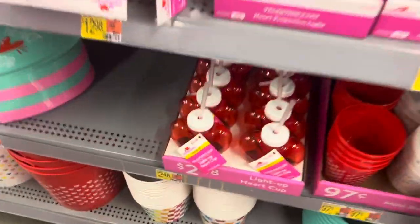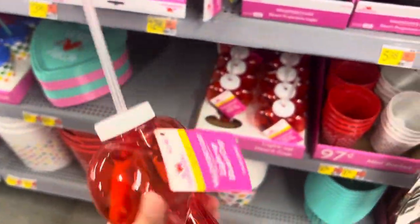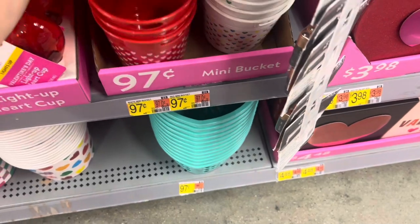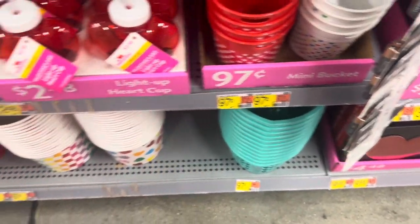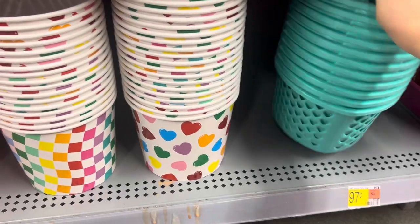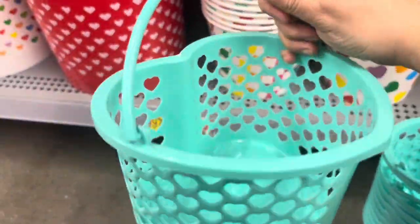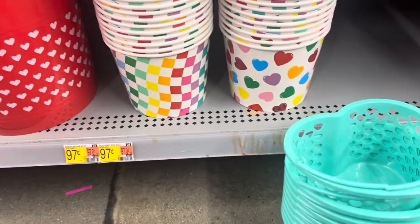Right here we have a light-up heart cup — these are cute for $2.48. Some party cups or mini buckets to put gifts in for $0.97. Some movie popcorn buckets. These are cute little baskets also for putting a gift in, but they're so cute for only $0.97.